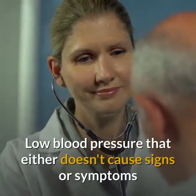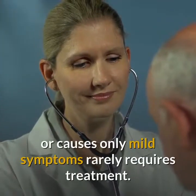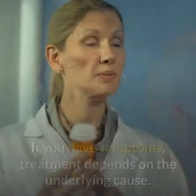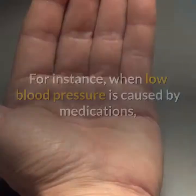Low Blood Pressure Treatment. Low blood pressure that either doesn't cause signs or symptoms or causes only mild symptoms rarely requires treatment. If you have symptoms, treatment depends on the underlying cause.